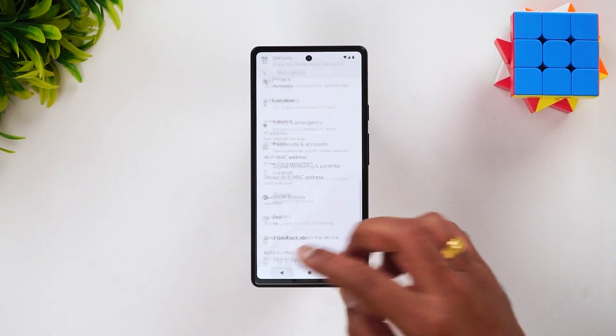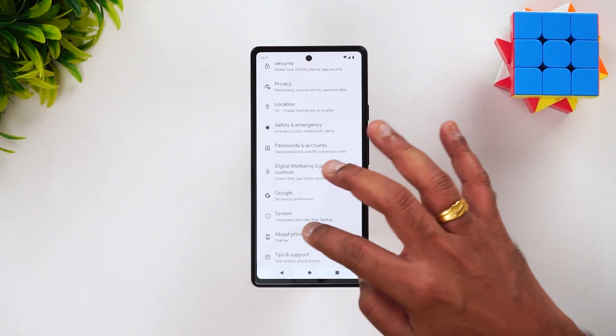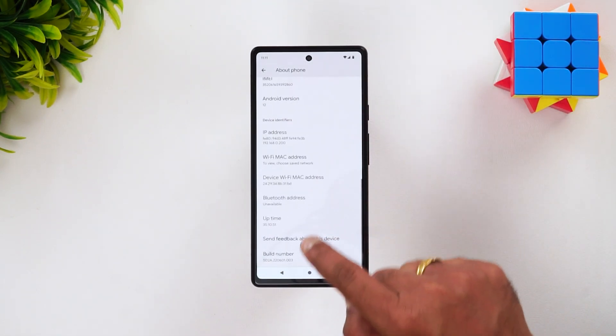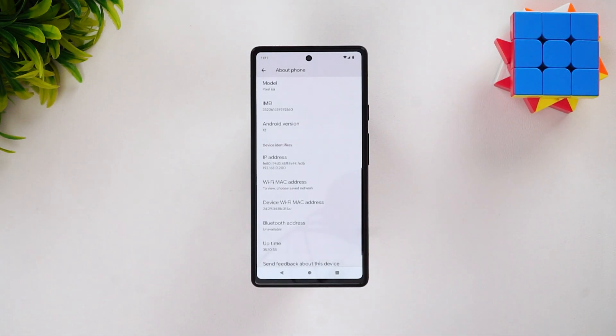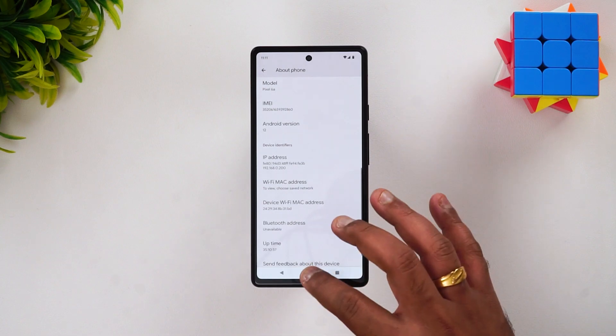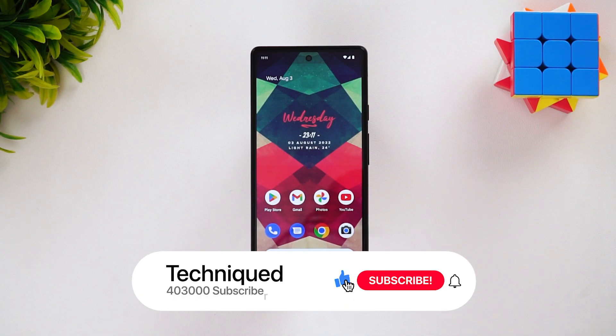We are going to update this device. Right now it's Android 12, so we'll show you once again — you can see here this is Android 12 right now. We are going to update this to the Android 13 beta version and we'll see how good the experience is, what changes there are, and the overall UI experience. Let's get started with the Android 13 update for the Pixel 6a.